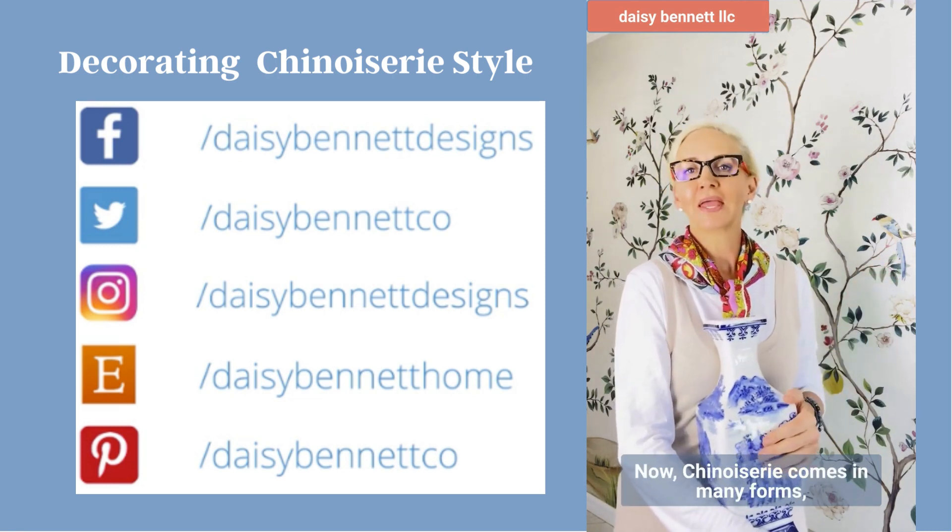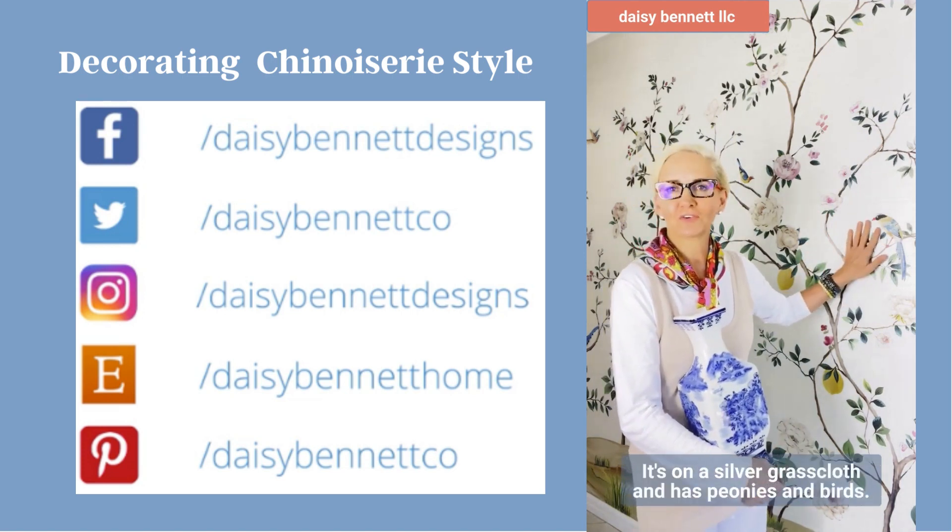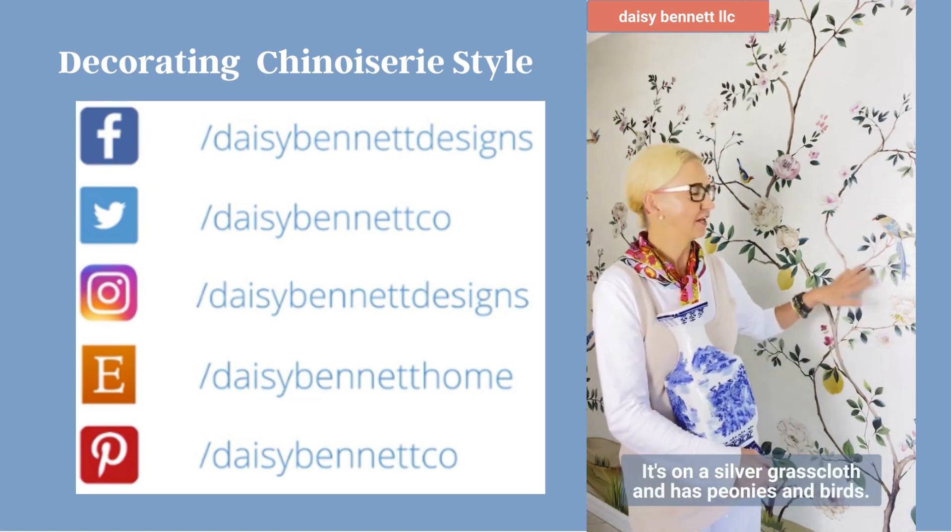Now, Chinoiserie comes in many forms, like this beautiful mural, our Blossom mural. It's on a silver grass cloth and it has peonies and birds.